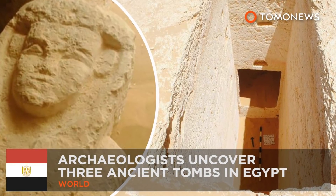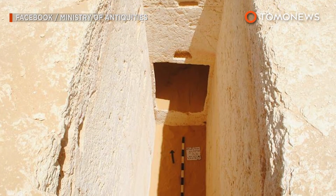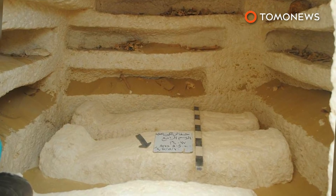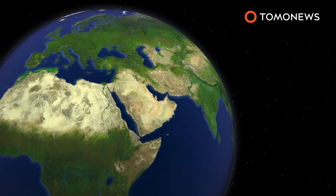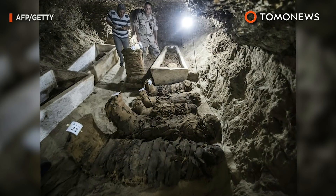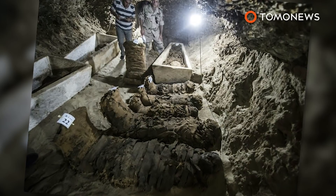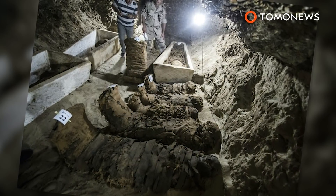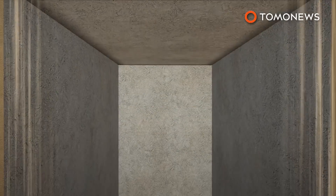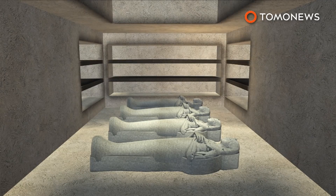Ancient tombs discovered in Egypt. Egyptian archaeologists have discovered ancient tombs dating back 2,000 years to the 27th dynasty and the Greco-Roman era. Three Ptolemaic tombs were recently uncovered at a dig site in Egypt's Minya province. The tombs are of a different archaeological design to the ones unearthed at the same site in 2015, which were 20 tombs in a series of ancient catacombs. The first tomb features a perpendicular burial shaft engraved in the rock, which leads to a single burial chamber containing four sarcophagi and nine burial holes.